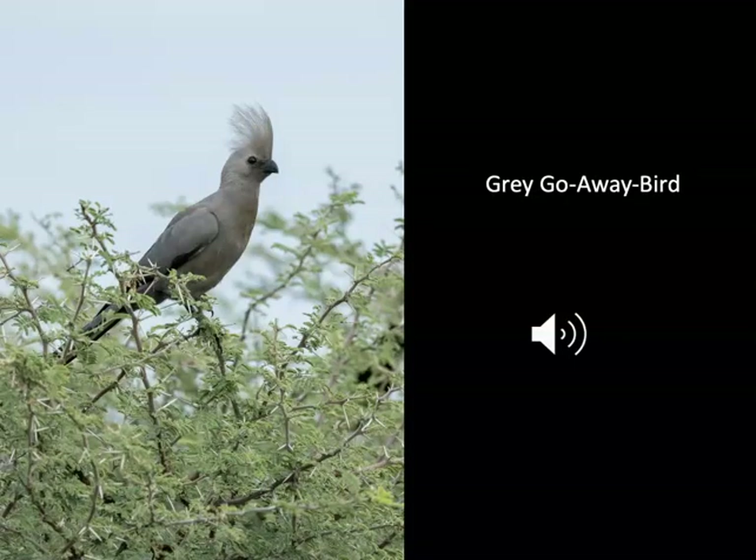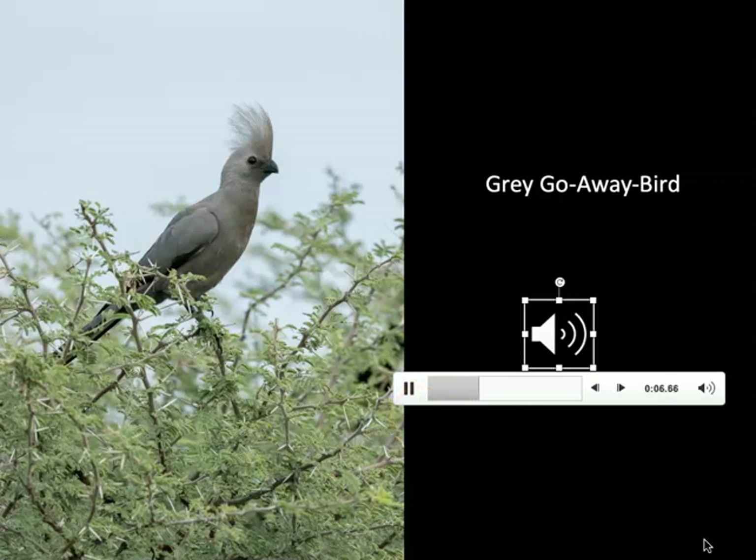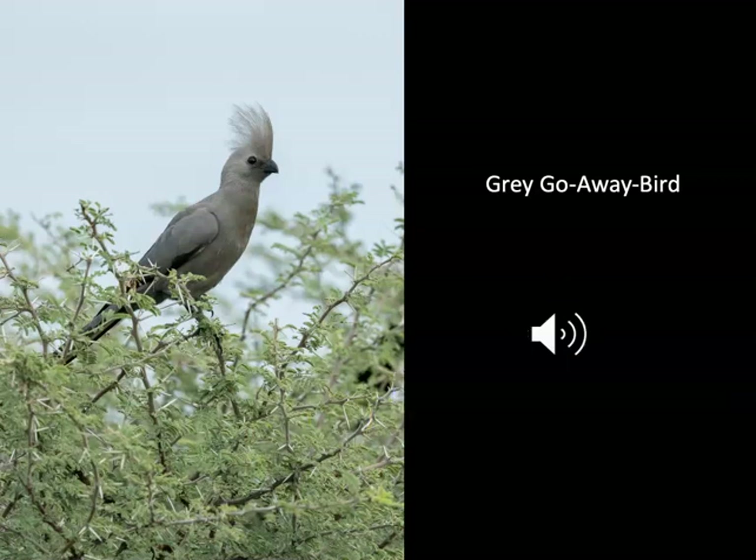This is a bird I only saw on the last trip to Botswana — it has a very cool call and it's called the gray go-away bird. Let me play that call for you. To me that call really does sound like the bird is saying 'go away, go away' — it was really neat to see and hear these birds.